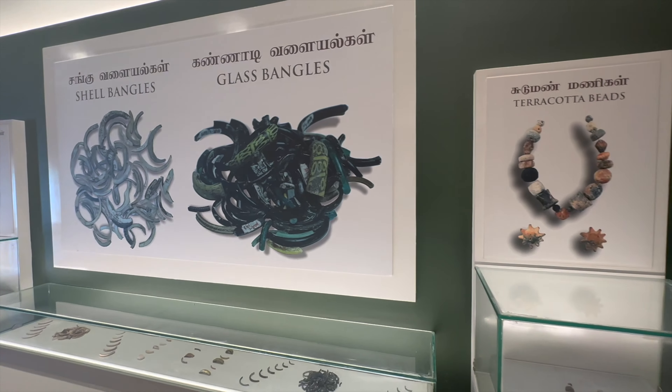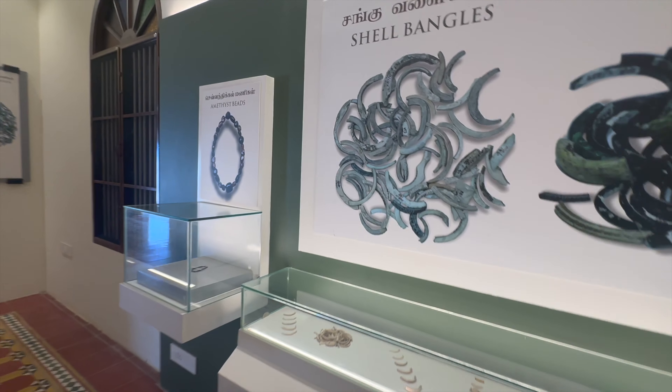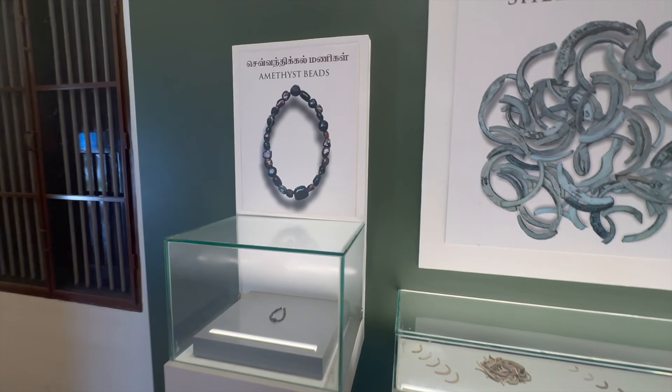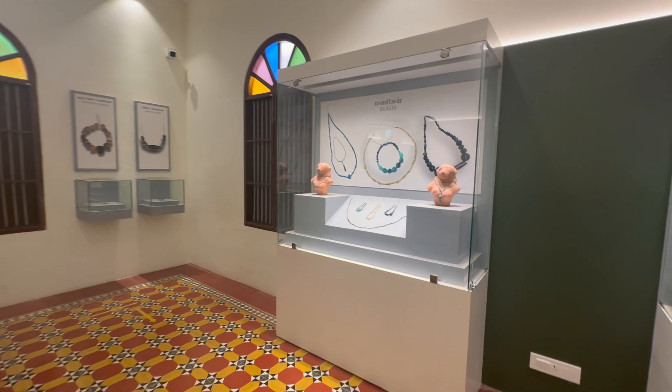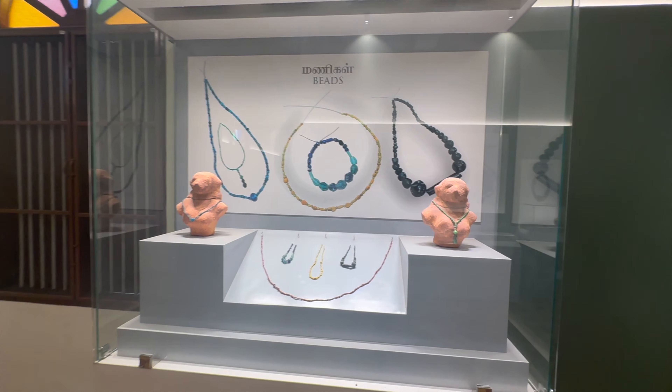Jewelry, personal adornments and cosmetic items showcased in the museum reflect the aesthetic sensibilities, fashion trends and grooming practices of ancient Tamil society.